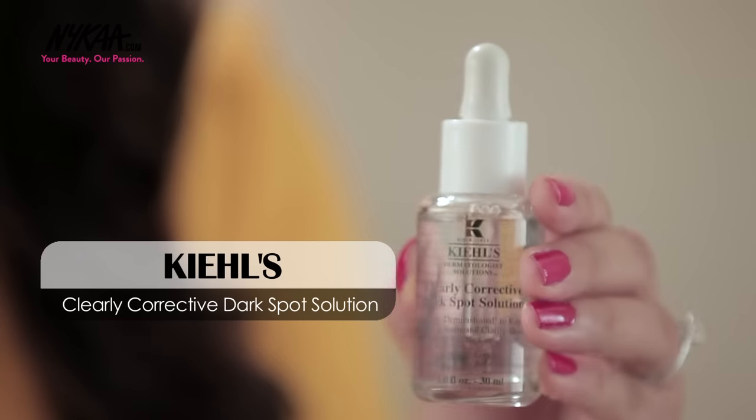The next product is the Kiehl's Clearly Corrective Solution. If you suffer from uneven skin tone, pigmentation, or even dark spots, just make sure that you use this product on a daily basis and you're going to get visibly clearer skin very soon. It has vitamin C and white birch which will work on your problem areas and give you perfect skin before you know it.